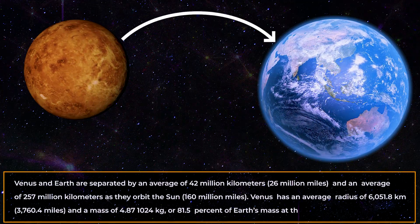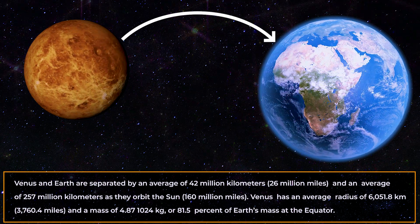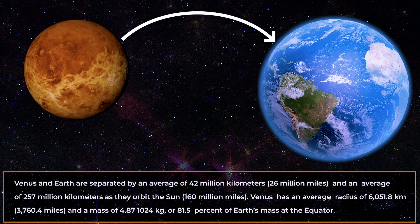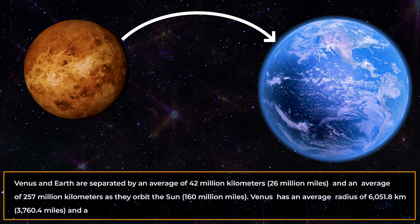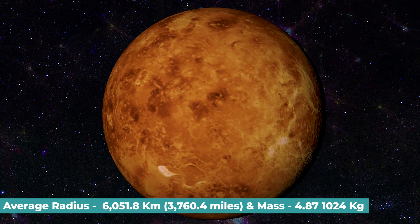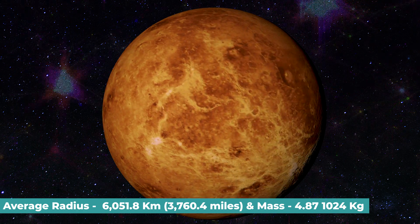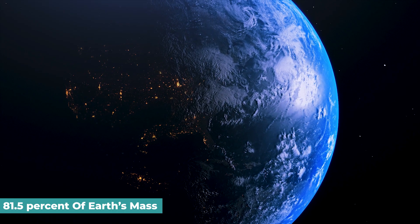Venus and Earth are separated by an average of 42 million kilometers — that's 26 million miles — and an average of 257 million kilometers, or 160 million miles, as they orbit the Sun. Venus has an average radius of 6,051.8 kilometers, that's 3,760.4 miles, and a mass of 4.87 × 10²⁴ kilograms, or 81.5% of the Earth's mass.